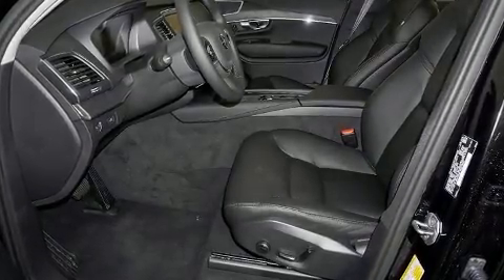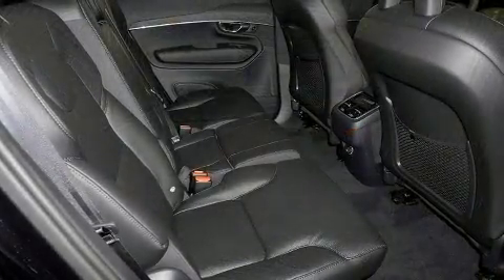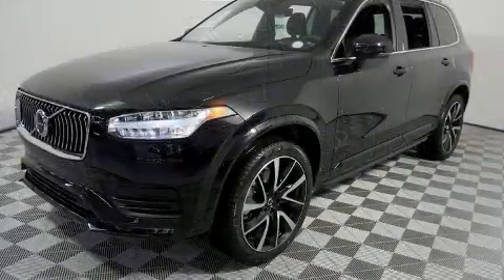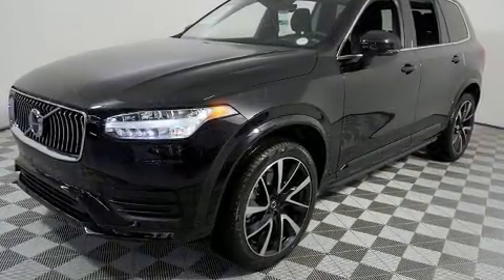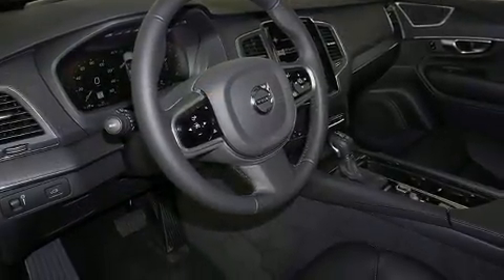Come test drive this 2020 Volvo XC90. Smooth gear shifts are achieved thanks to the two-liter four-cylinder engine, and for added security, dynamic stability control supplements the drivetrain. A turbocharger further enhances performance while also preserving fuel economy.